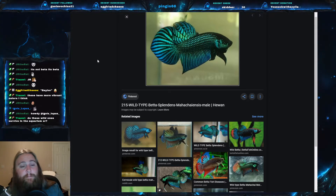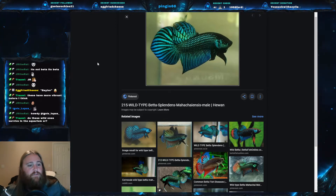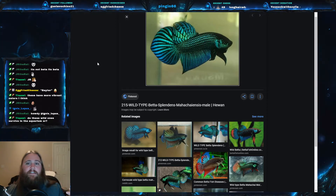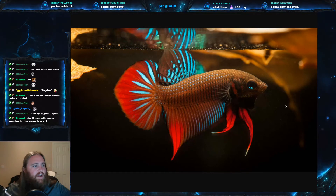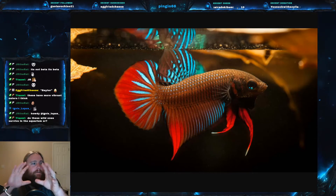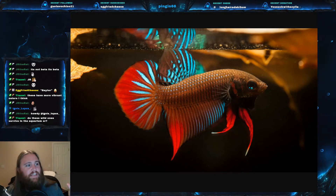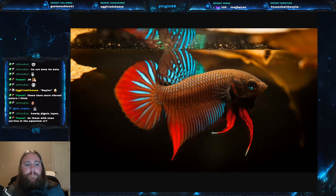One of the most interesting things about this fish is their reproduction — not just how they do it, but the whole process. The males go into a reproductive dance. Both males and females have a reproductive courtship dance. The males are going to get these colors, flare their gills, spread their fins, look all nice and pretty, and then start twisting their bodies in a dance to entice females. The females' bodies actually get much darker and they start developing bars down the side called breeding bars.